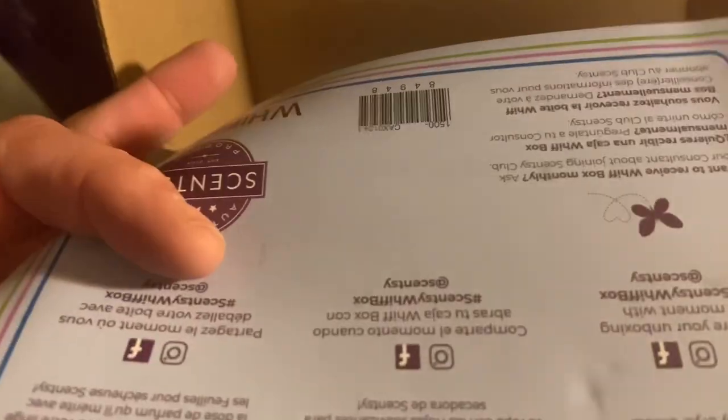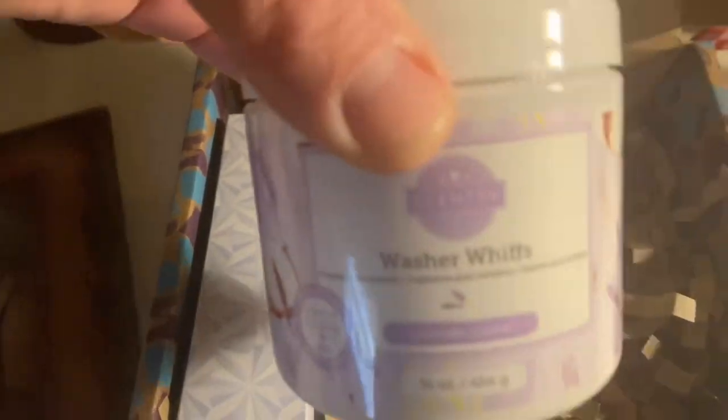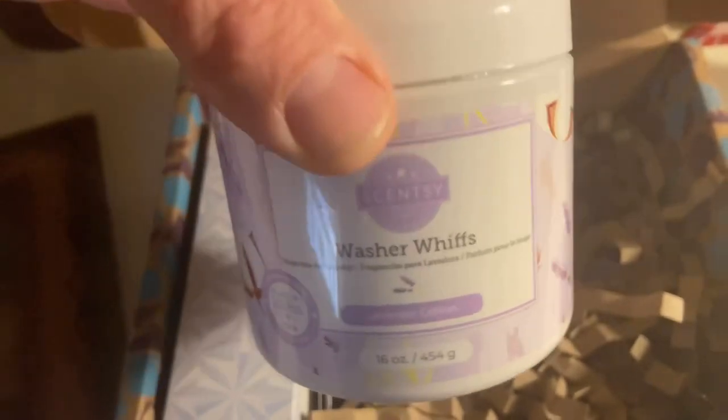First thing I got is Wash Your Whiffs, and the scent is Lavender Cotton. Check out the smell right now, just right out of the box!